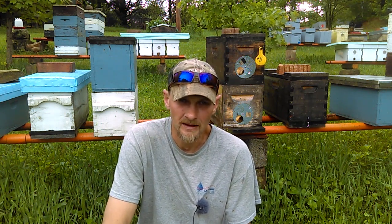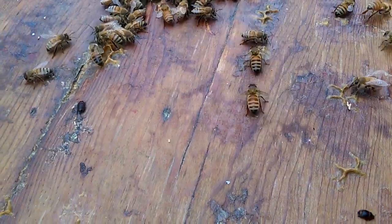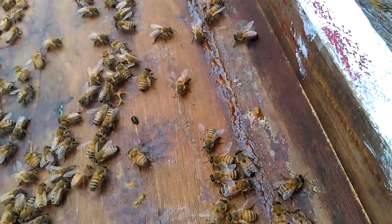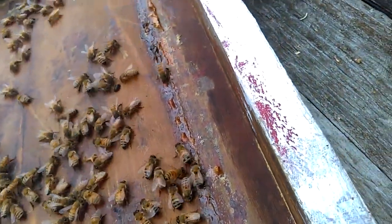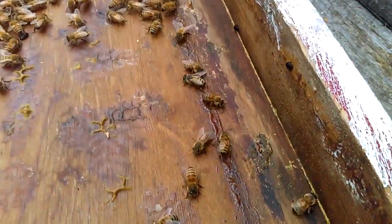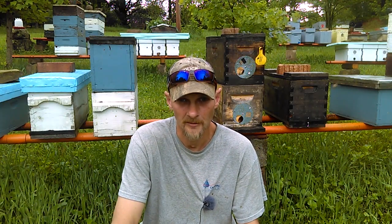Today what I want to talk about is small hive beetles. I started beekeeping in 2009, and it wasn't until last year, 2018, that I started to have small hive beetles in some of my hives. So I want to talk a little bit about the small hive beetle today — give you some facts, and then after that, a few different options to manage them.